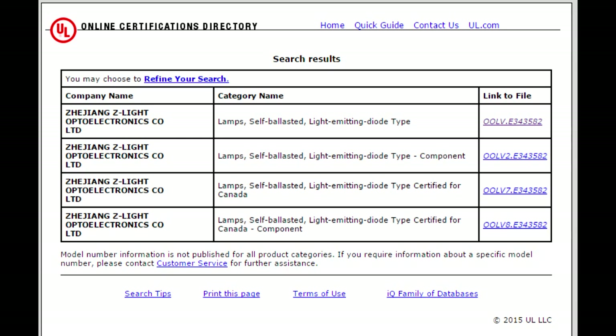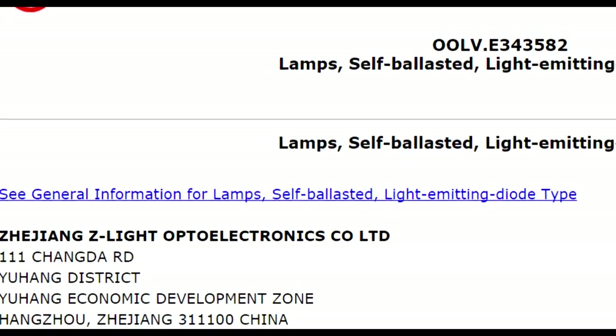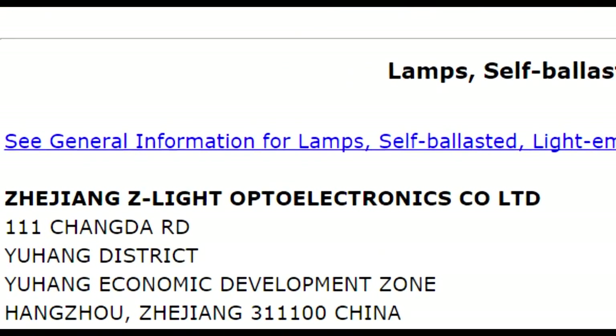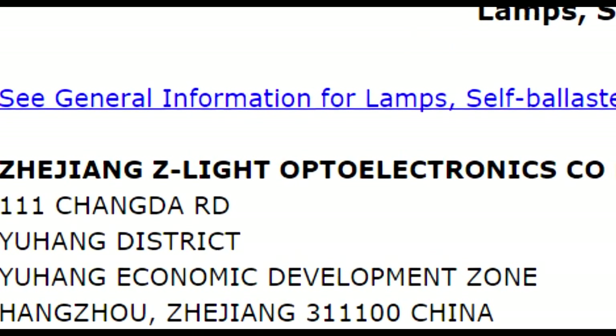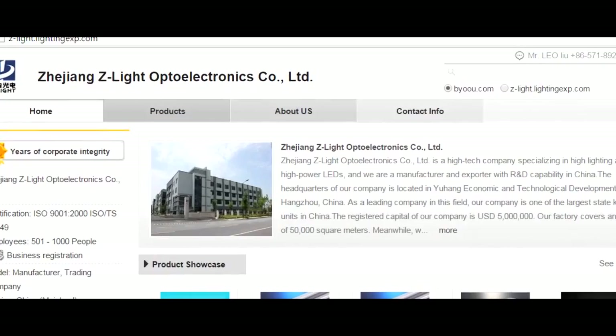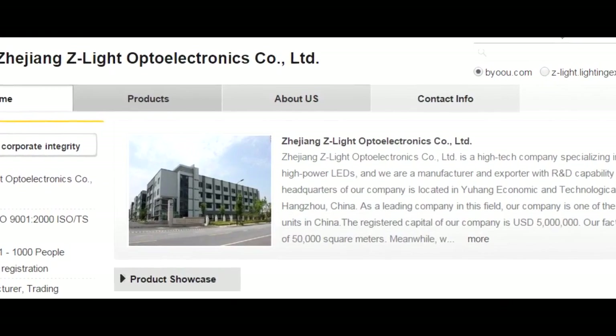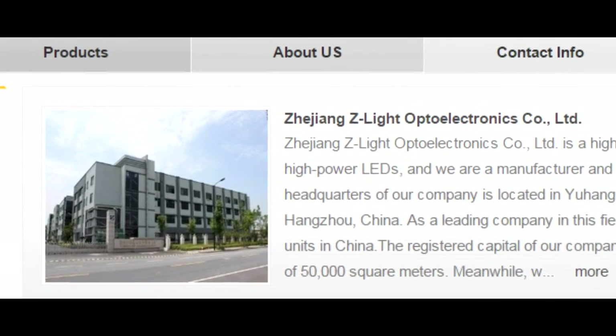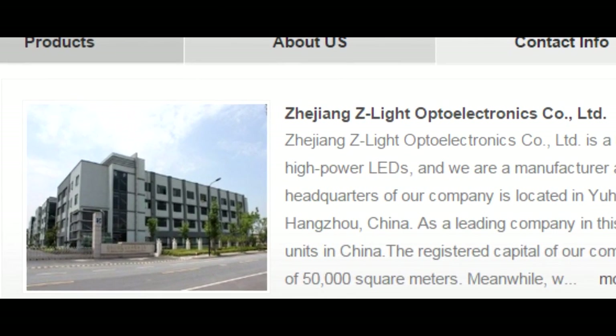The top of the bulb has a UL certification number and you can actually go onto a database to figure out who made it. It's pointing to a company called Zizhang Z-Lite Optoelectronics. When you open up their webpage you can see the main listing with a picture of their building, and the bulbs they produce seem like a fairly wide range.